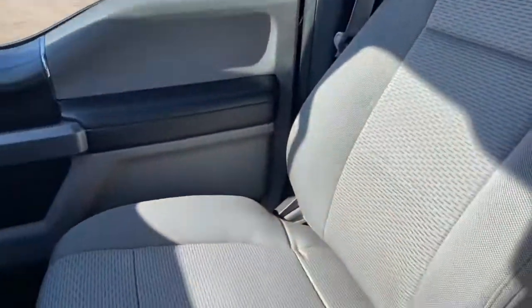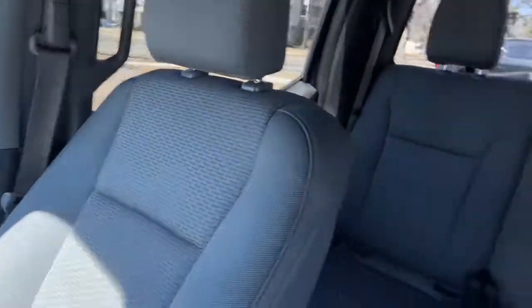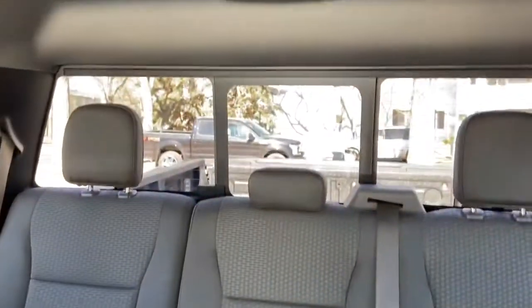As for the rest of this truck, we do have gray cloth throughout. There's a 60-40 split in the back bench with the rear sliding window with rear defrost.